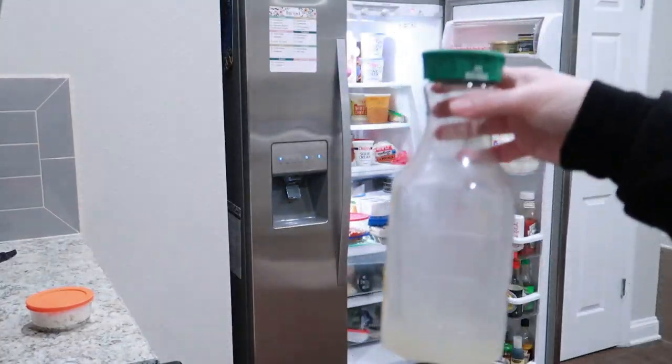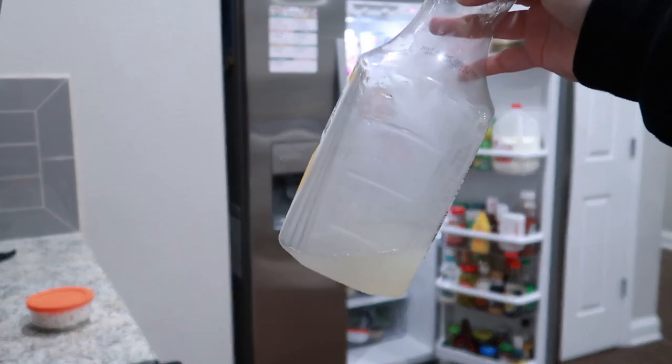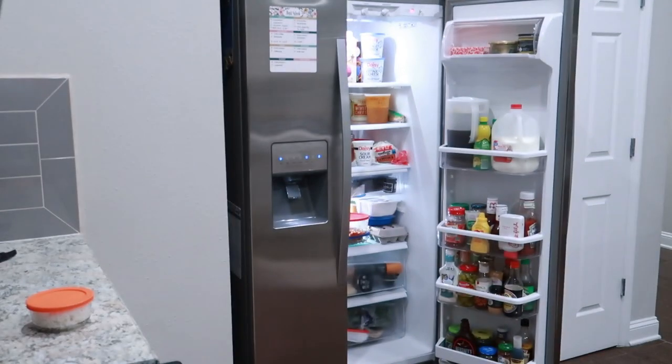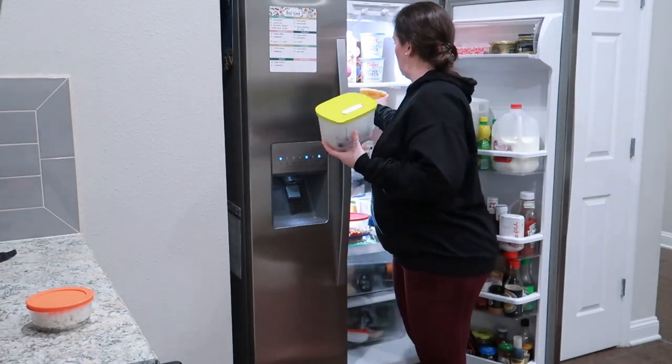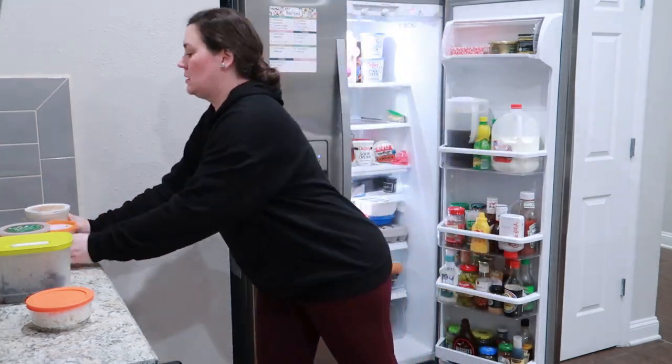And there is always, almost always, one container that is empty that somebody put back in the fridge. There was barely any lemonade left, but I did finish it just so I didn't have to put it back in the fridge.